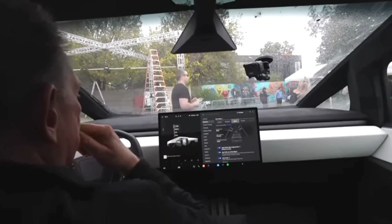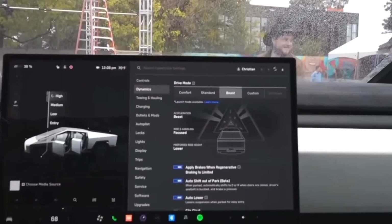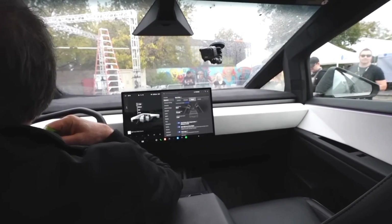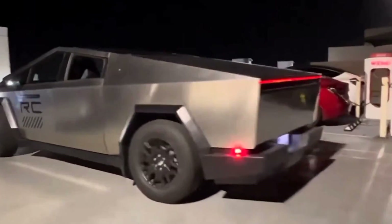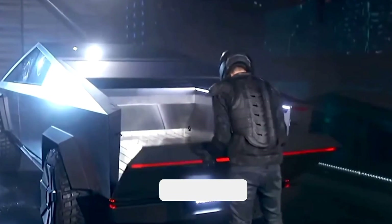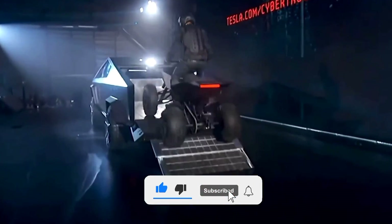For those accustomed to the minimalist interior of the Tesla Model 3, a déjà vu awaits with the spartan cabin of the Cybertruck. Although specifics on standard features and options are scant, initial glimpses reveal a dashboard akin to a solid slab, dominated by a sprawling touchscreen. Accommodating up to six passengers, the Cybertruck's cargo bed boasts a generous 121 cubic feet of volume, complemented by a clever slide-out tailgate doubling as a ramp for loading four-wheelers and motorcycles.